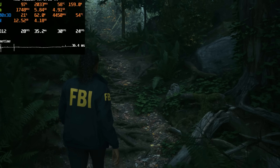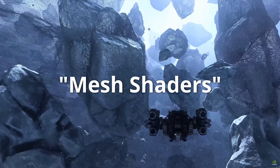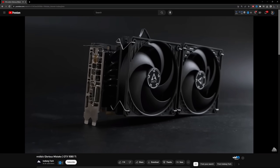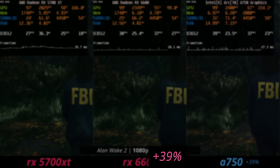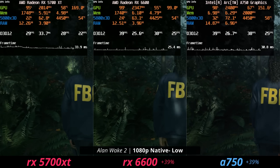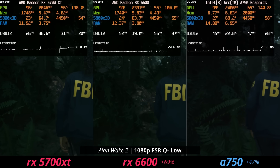Starting with older graphics cards' greatest fear: Alan Wake 2. This game uses mesh shaders, which the 5700 XT doesn't support — neither do Nvidia's 10-series cards. It gets dramatically less performance compared to the other cards. The RX 6600 is 39% faster, same with the A750, meaning they can actually play the game whereas the 5700 XT, even with upscaling, can't play at 1080p low.